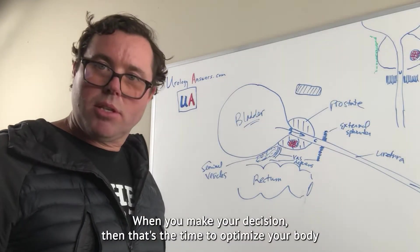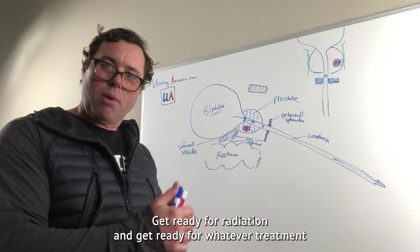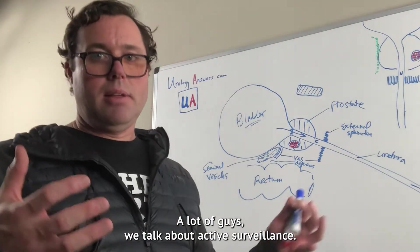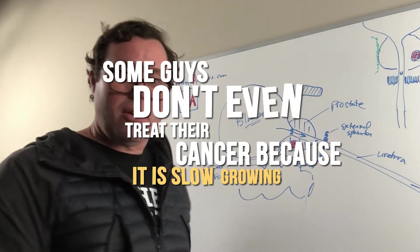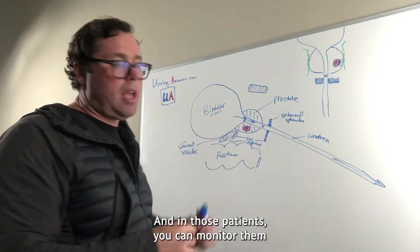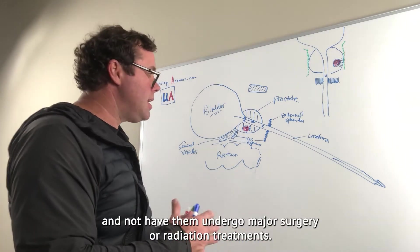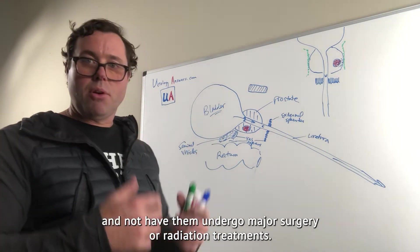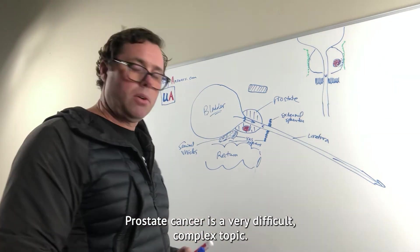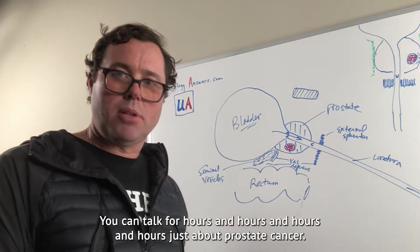When you make your decision, that's the time to optimize your body and get ready for surgery, radiation, or whatever treatment you're doing — even if it's active surveillance. Some guys don't even treat their cancer because it is slow growing and not likely to change or spread. In those patients, you can monitor them with a blood test, MRI, and repeat biopsy, and not have them undergo major surgery or radiation treatments. Prostate cancer is a very difficult, complex topic.